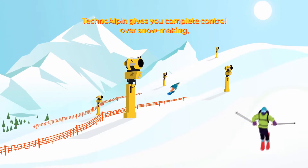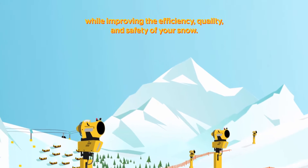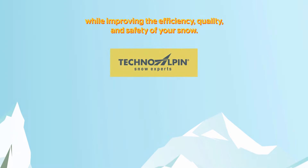TechnoAlpine gives you complete control over snowmaking, saving you time and money while improving the efficiency, quality, and safety of your snow.